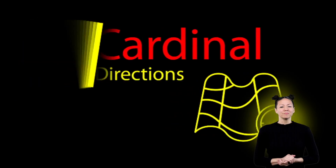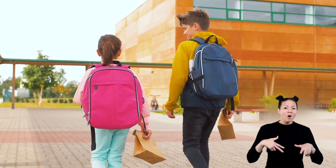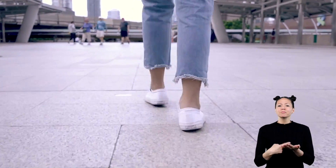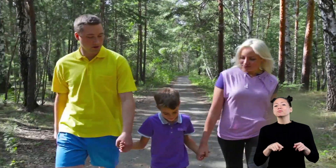Cardinal Directions. Every day, we go different places. We walk or ride a bus to school. We go to the grocery store. Sometimes we go to the library or to the movies. We even take walks around the block.